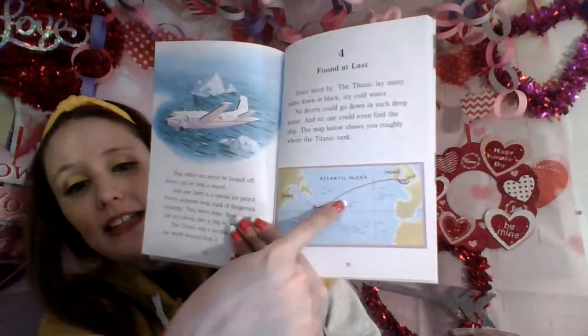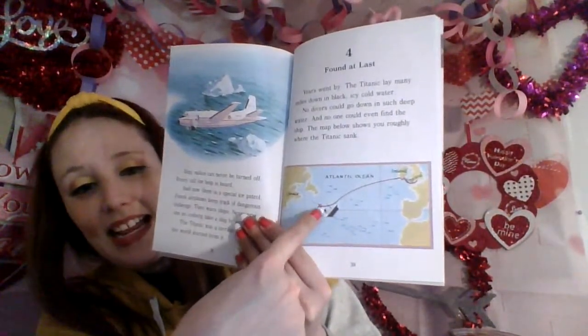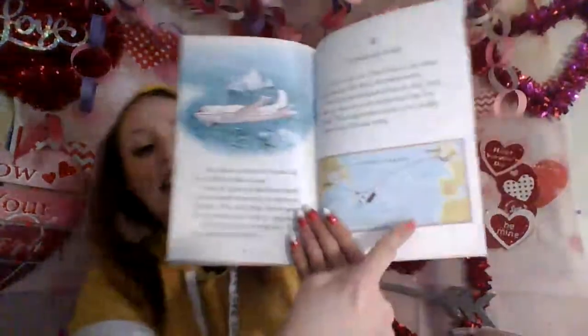Chapter four: Found at Last. Years went by. The Titanic lay many miles down in black, icy cold water. No divers could go down in such deep water, and no one could even find the ship. The map shows you roughly where the Titanic sank — there's England and Ireland, and there's the Titanic. They were almost, almost close to Canada. Some people thought the Titanic had been crushed — they said it was probably in a million pieces. Yet treasure hunters kept on dreaming of the wonderful ship, sure there was gold on board, and diamonds and pearls.